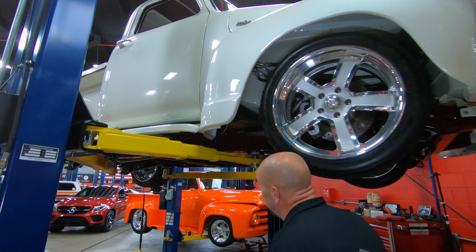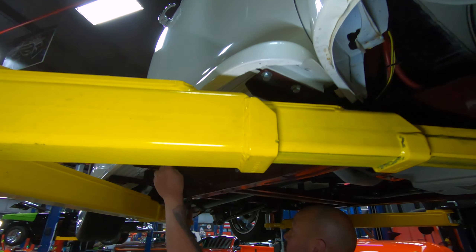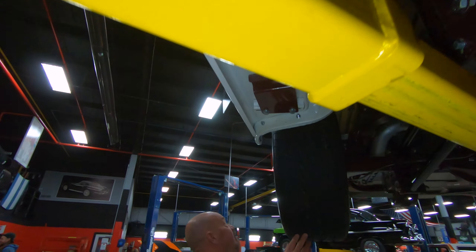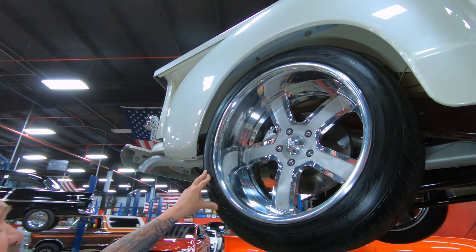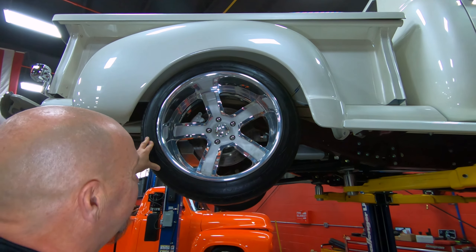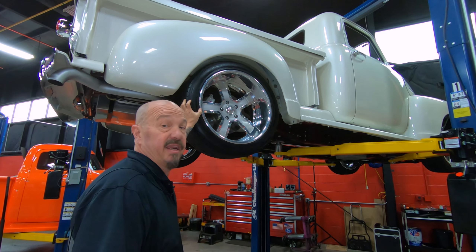Working our way down here, you can see the bottom sides of the running boards are also finished off real nice. All the supports are painted up just like the rest of the frame. Out back we've got the same good looking wheel — 275-40-20s out back. Steel fenders back here as well.